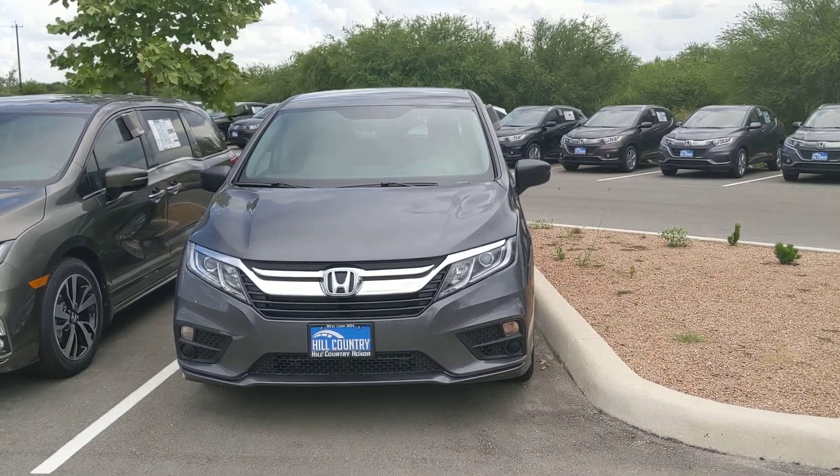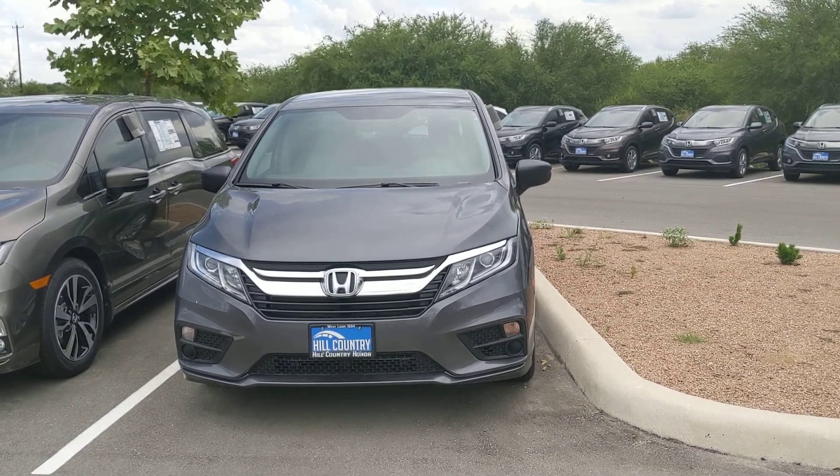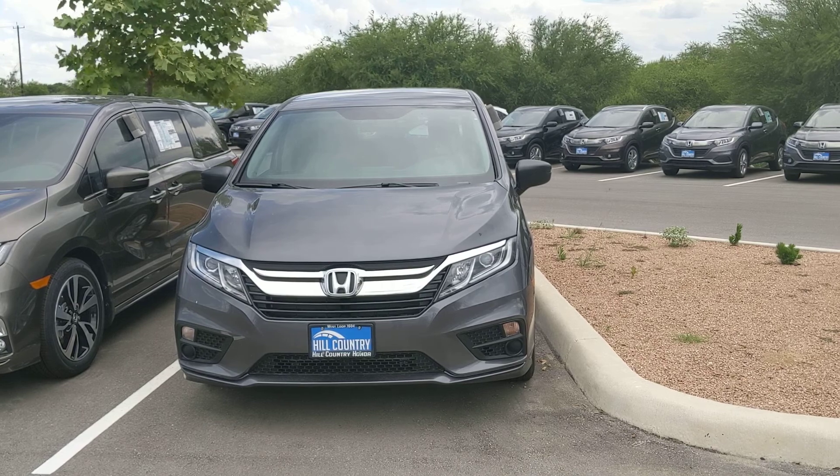Hello Ms. Gomez, this is Robert Barnett. I'm with Hill Country Honda. I just wanted to give you a quick walk around tour of the 2019 Honda Odyssey LX.